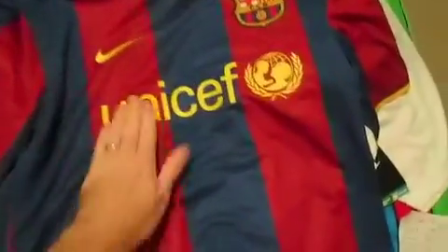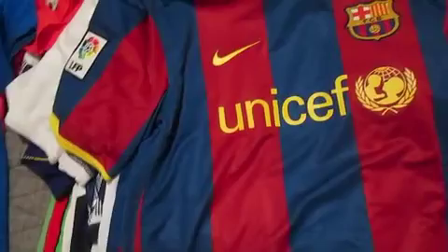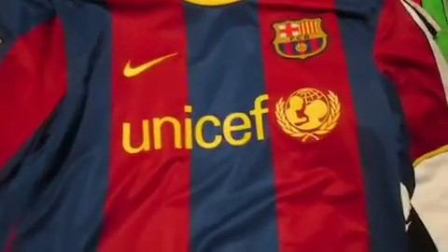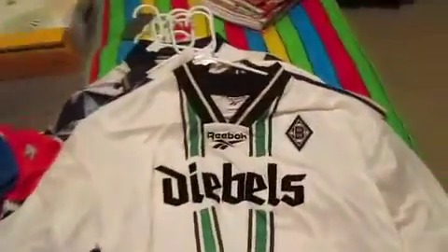It's a very popular jersey. I really love the sponsor showing that they give money to an organisation rather than taking money from a company. There's a sponsorship — Barcelona from 2010-2011, a very successful team at the time, very successful team now.